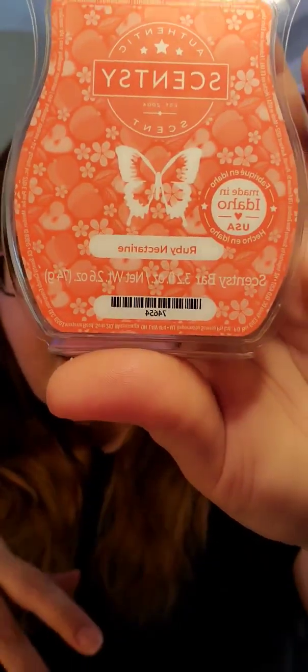Ruby Nectarine I was completely out of — it's available in the current catalog. It's apple, pear blossom, and juicy nectarine. It's so good and it's a powerhouse. I warmed through all of my Ruby Nectarine, so I grabbed another one. Mahalo Coconut is also in the catalog — I've had it in pods and really enjoyed it, and I believe I've had it in a scent circle, but I've never warmed it in wax. And I've been trying all the coconuts lately because there's so many coconut scents right now.